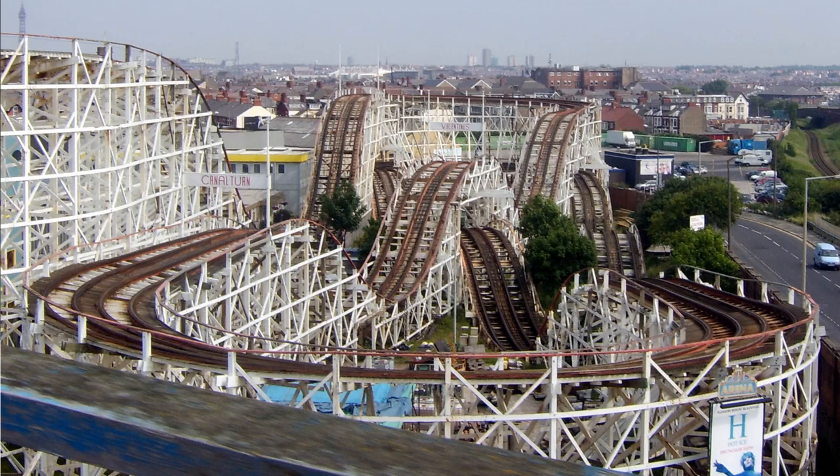So the Grand National is a traditional wooden roller coaster opened in 1935 at Blackpool Pleasure Beach in Blackpool, Lancashire, England. It was built by Charles Page. It's a Mobius-style wooden coaster. It has a length of 3,302 feet, a height of 62 feet, a speed of 40 miles per hour, and a combined duration of 2 minutes 20.